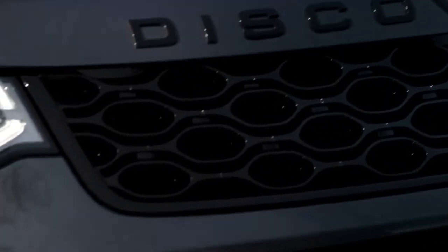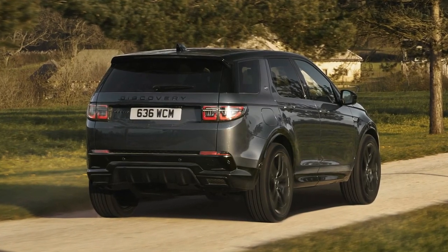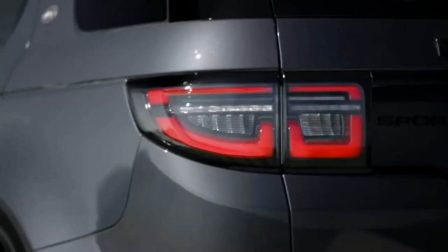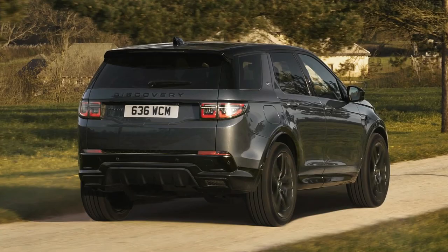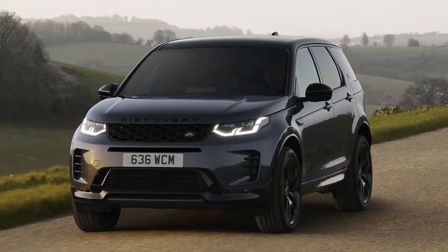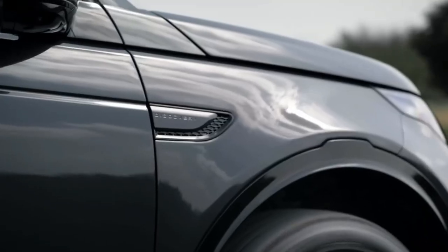The center console and steering wheel have also been revised, and the Discovery Sport now comes standard with a wireless smartphone charging pad, USB-C charging ports, and a digital gauge display. The lineup has been distilled from four trim levels to just two — S and Dynamic SE — and both see a price hike, giving the compact Land Rover a starting price of over $50,000.